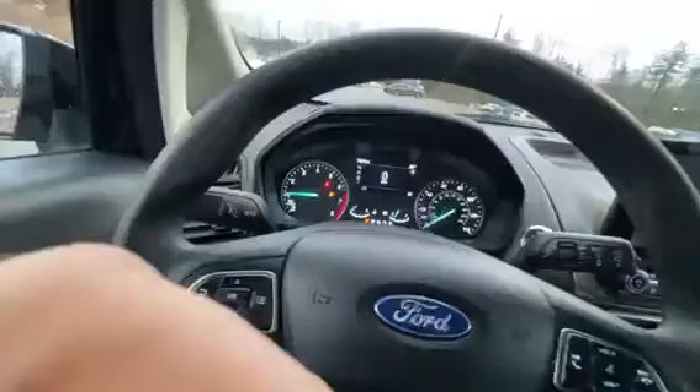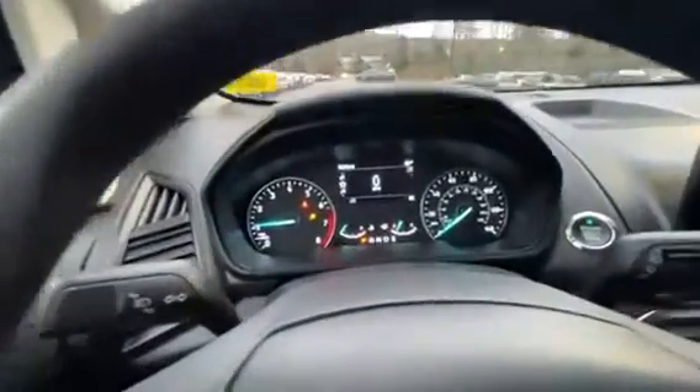As you get in here, you're going to have a nice push-to-start system. Just put the key in the vehicle and you can start it right up. Then you have a nice LED screen in front of you with a digital speedometer readout.